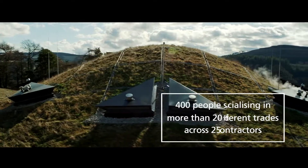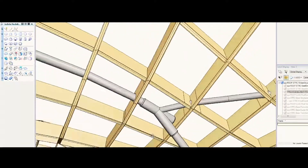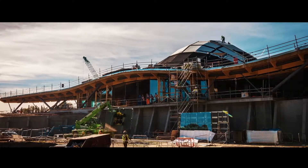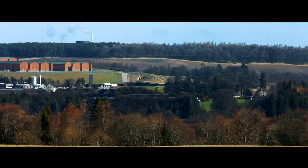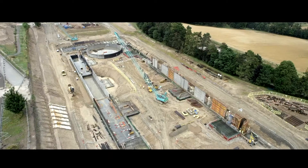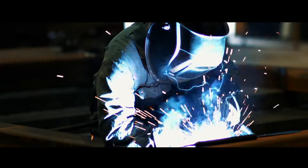Engineering ingenuity was required to build such a cutting-edge structure alongside existing distillery operations. The new facility presented designers and contractors with many of the challenges typical on a major infrastructure project. These included environmental constraints imposed as a result of working alongside the River Spey, which is a site of special scientific interest, as well as extensive earthworks, ground stabilisation, and stringent control of major accident hazards.